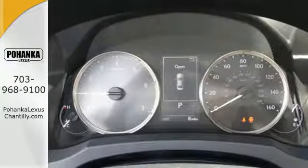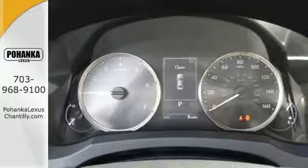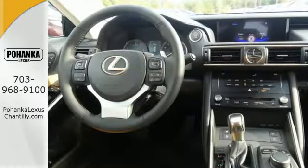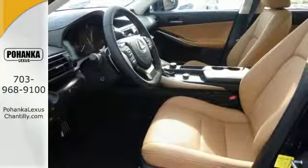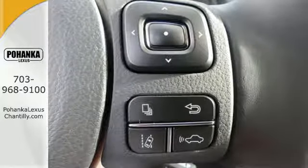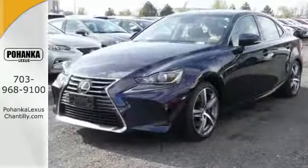Lexus Safety System Plus includes high-speed dynamic radar cruise control designed to help maintain safe distances between vehicles, and a pre-collision system with pedestrian detection which warns you when something's in your path. There's also a power moonroof and Lexus display audio with color multimedia display and Scout GPS link.